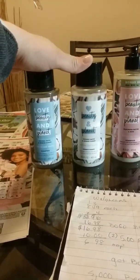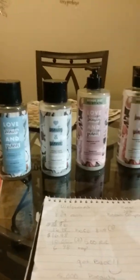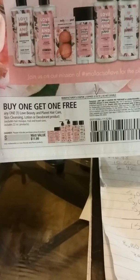So at Walgreens this week, the Love Beauty and Planet are $8.49 each — I guess that's regular price for their shampoo. So I used two of these BOGO coupons that came out in the 3-3 Retail Me Not. You can use two; the limit is two on these coupons, so if you have them go use them. They expire on the 16th, if you guys can see there.